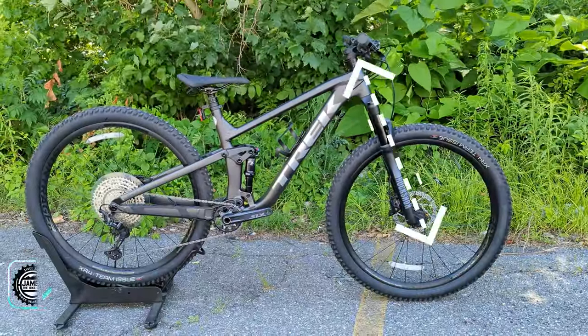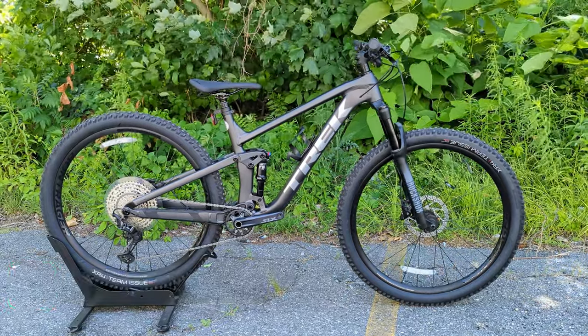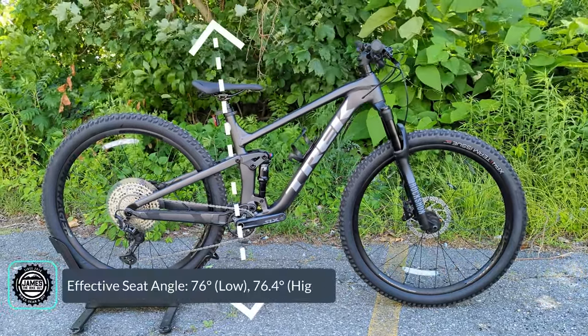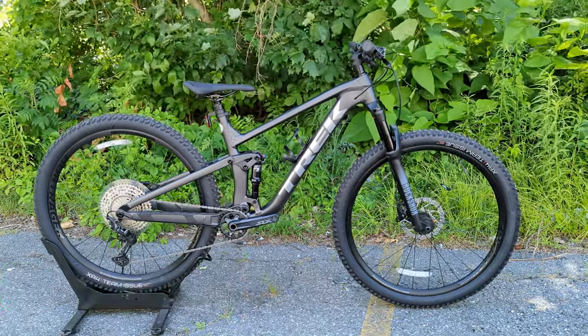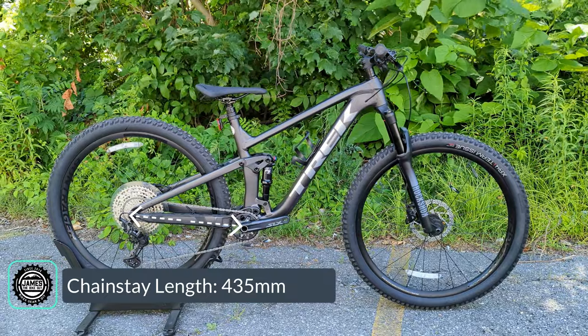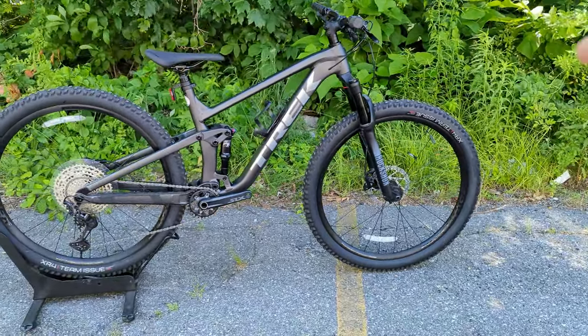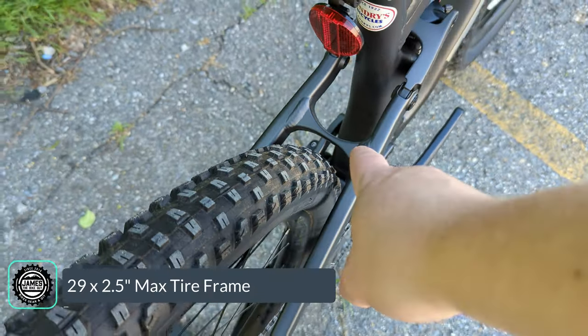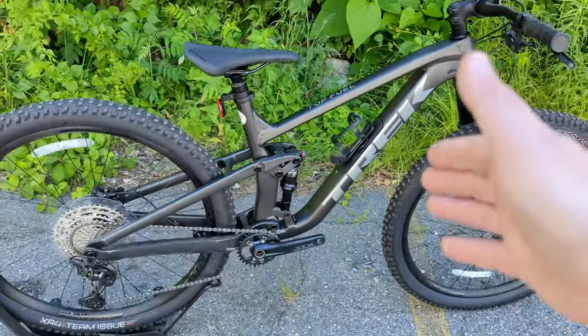There's also an adjustable high and low position for the Minnow link, which adjusts the geometry angles — showing real progressivity for an XC or downcountry bike. In the low position you get a 66-degree head tube angle, or 66.4 in high; a seat tube angle of 76 degrees low or 76.4 high; and a chainstay of only 435 millimeters. That combines with big 29-inch wheels front and rear, with rear-end clearance for 2.5-inch-wide tires on those 29s.